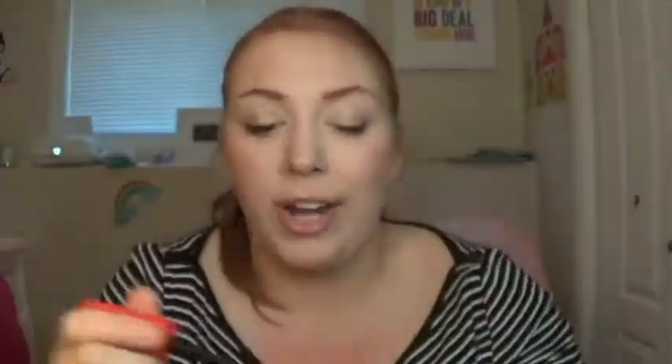The next product is the CoverGirl Plumpify Blast Pro mascara, which you might have seen in a drugstore haul I filmed at the end of April. I didn't know if I'd like this — it had been a long time since I'd bought a drugstore mascara — but I really ended up enjoying it. The shape of the brush is just so different and it's done a lot for my poor lashes, since being pregnant really took a beating on them.